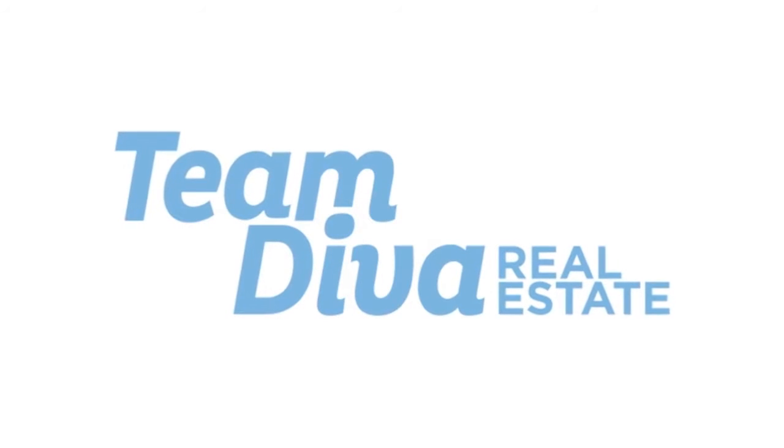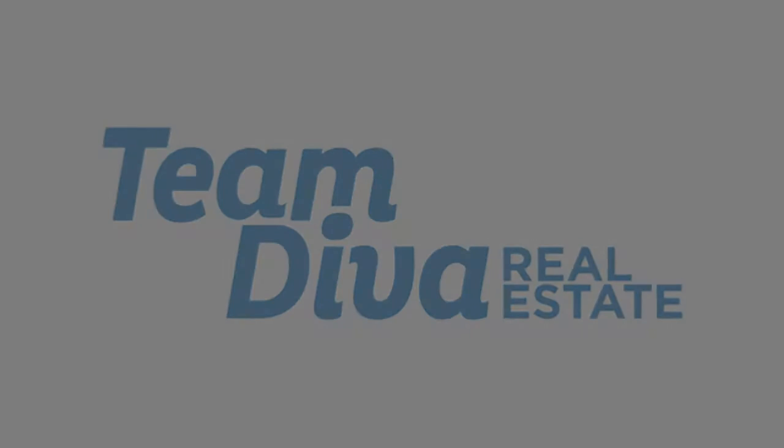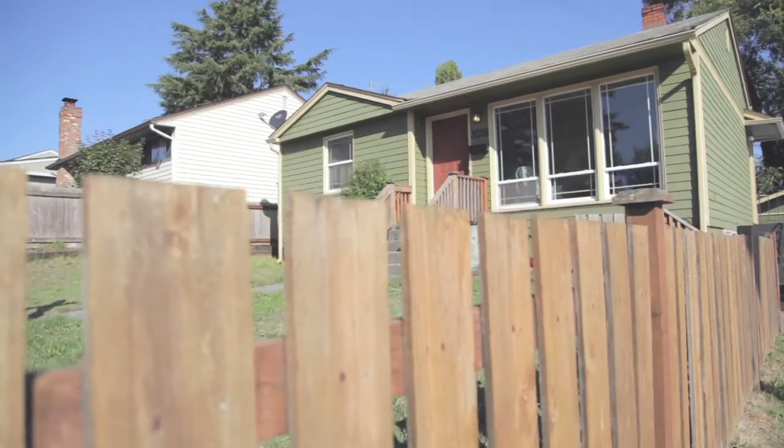Hi, this is Kim Colapredi with Team Diva Real Estate at Coldwell Banker Bain in Seattle. And today we are in our new listing in West Seattle in the Westwood neighborhood.